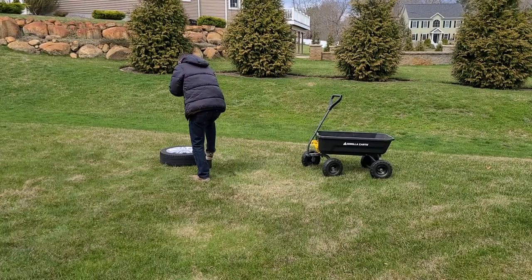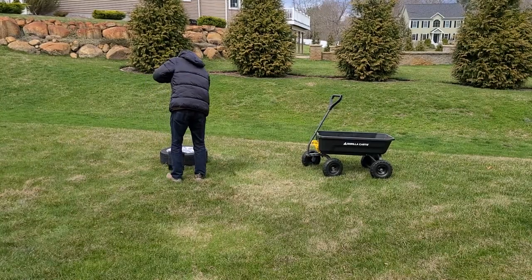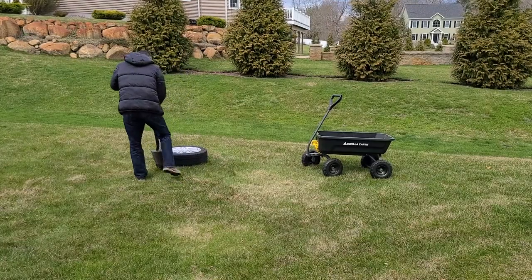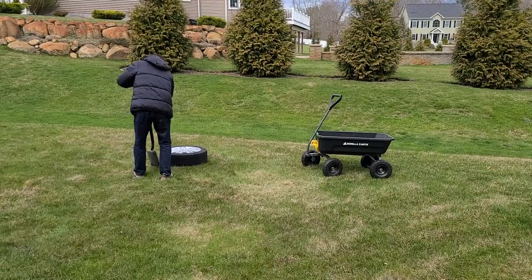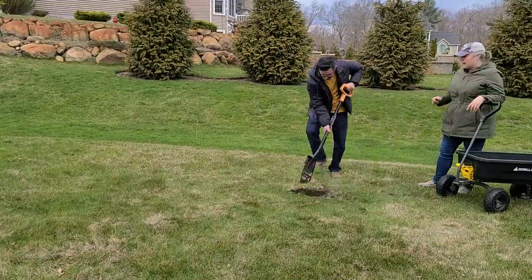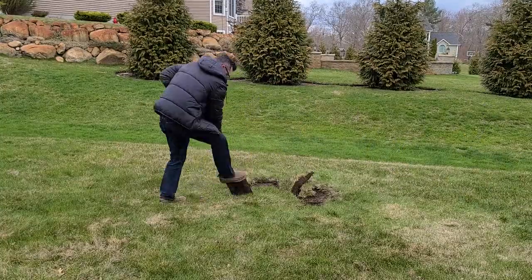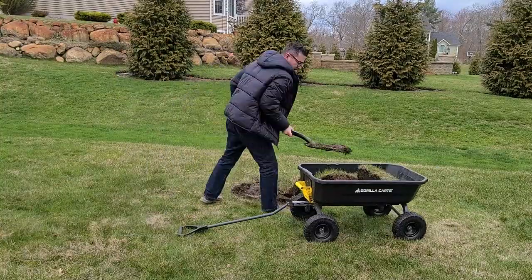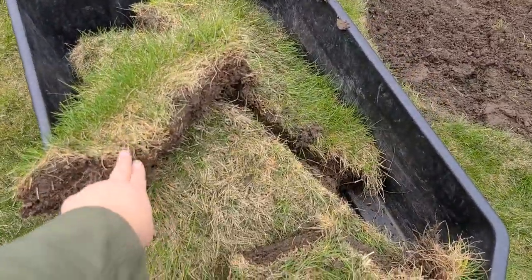We're getting ready to prepare the hole for our birch that's going to arrive tomorrow. We used a tire as a circle to mark where the tree was going to sit, and we're going to dig around it and get the hole ready.